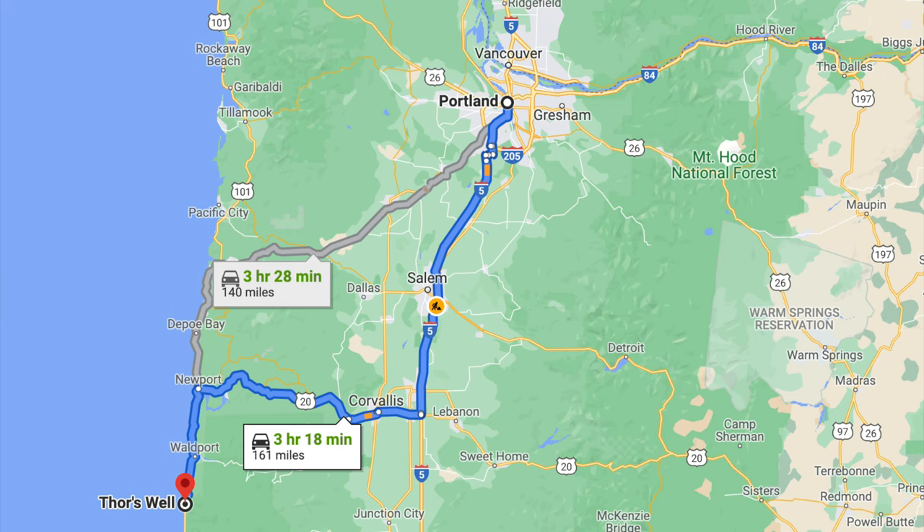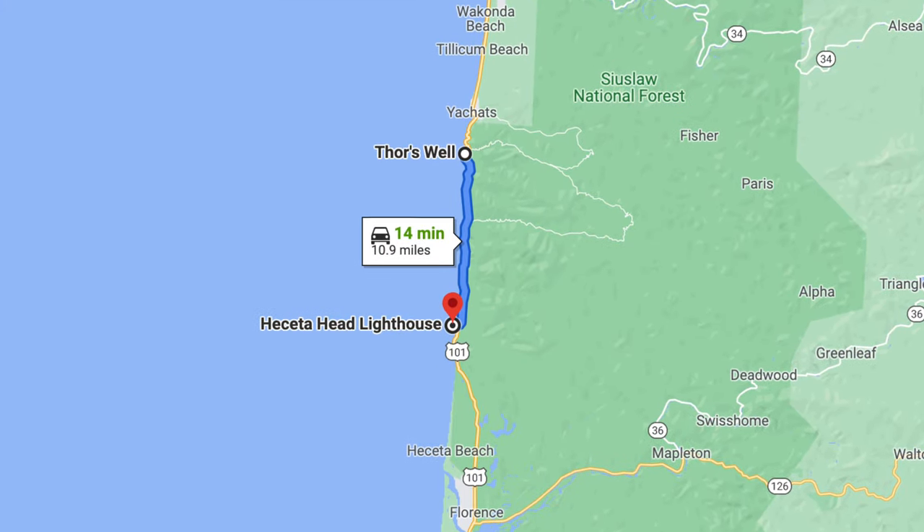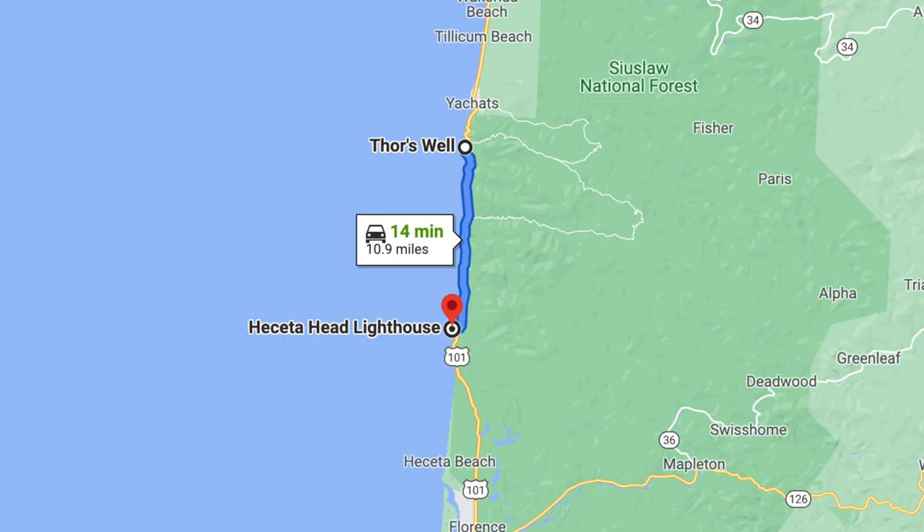Thor's Well and the Spouting Horn are near the town of Yachats, which is about a three and a half hour drive south of Portland. Just 15 minutes further south is a beautiful lighthouse called Heceta Head, which we'll check out next.